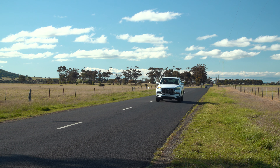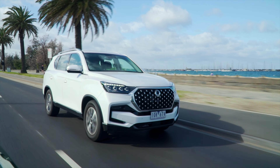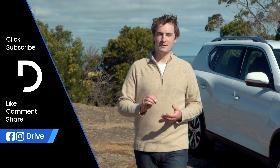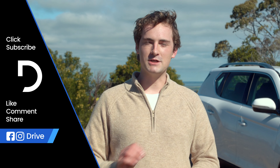You can ask us questions in the comments below or read up on everything there is to know about the 2021 SsangYong Rexton ELX over at drive.com.au. Don't forget to subscribe to stay up to date with all of our latest content, and hit the bell icon to get notified every time we upload.